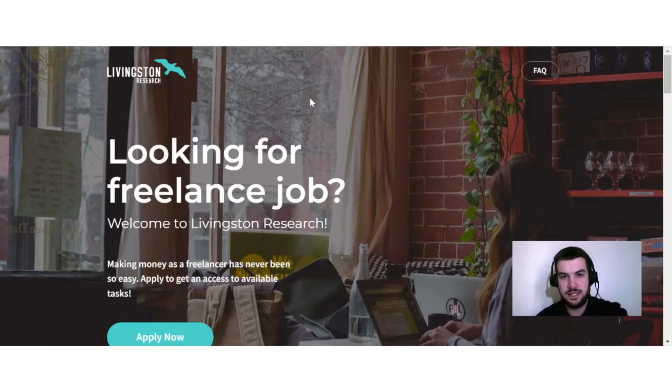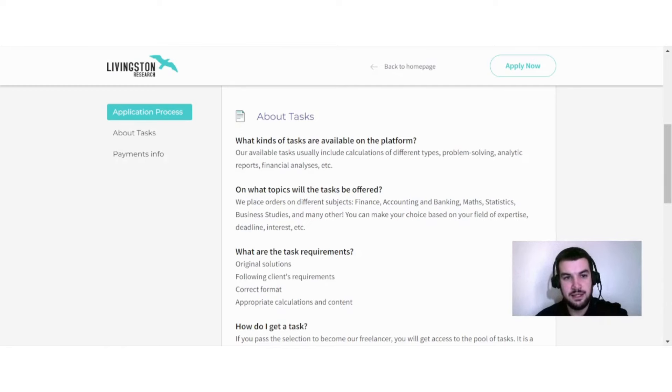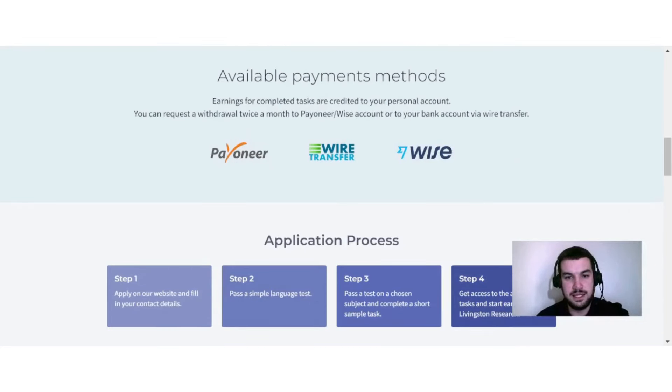The last website is called Livingston Research, where you can earn money by doing tasks. Tasks usually include calculations of different types, problem solving, analytic reports, financial analysis, and more. Reasons to join include a great variety of tasks across different subjects, competitive compensation from $3 to $18 per hour plus bonuses, a flexible schedule where you decide when and how much you work, and a convenient mobile website to manage your workload on the go. Earnings are credited to your account and you can withdraw twice a month to Payoneer, Wise, or your bank account via wire transfer.